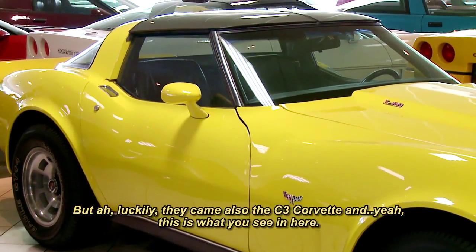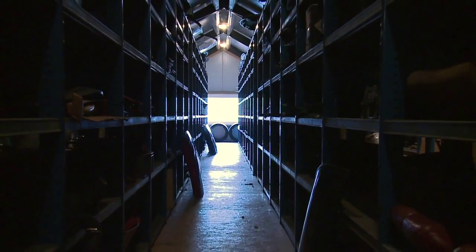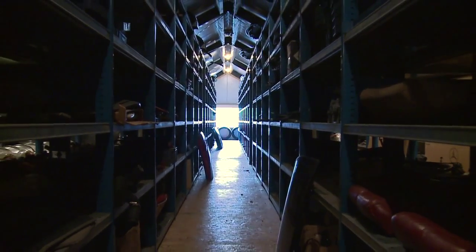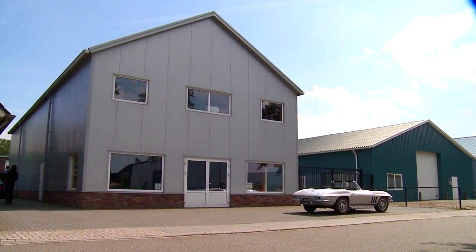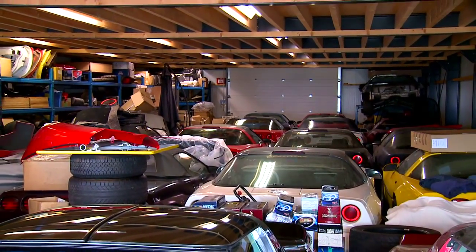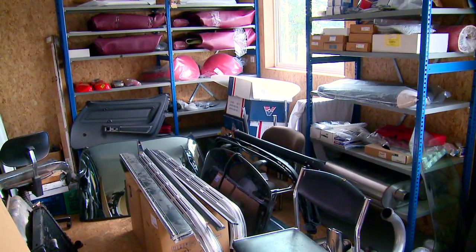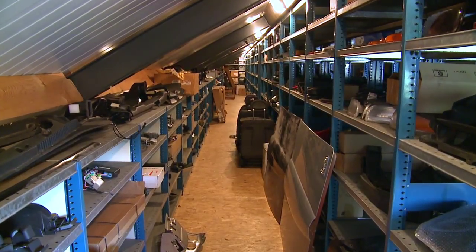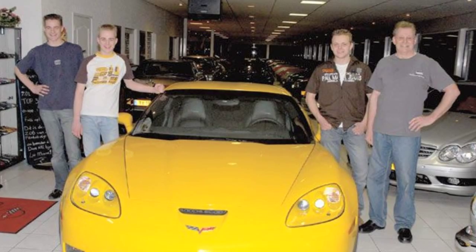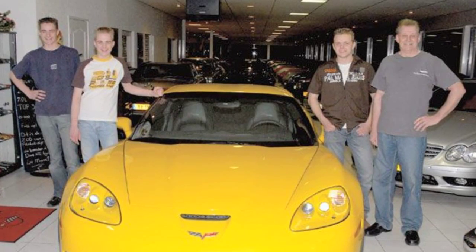Luckily, the C3 Corvette came along, and that's what you see here. There's a lot more that you don't see — in several warehouses nearby, dozens of wrecked and partially restored Corvettes fight for space along with an expansive collection of spare parts, wheels, and Corvette accessories.